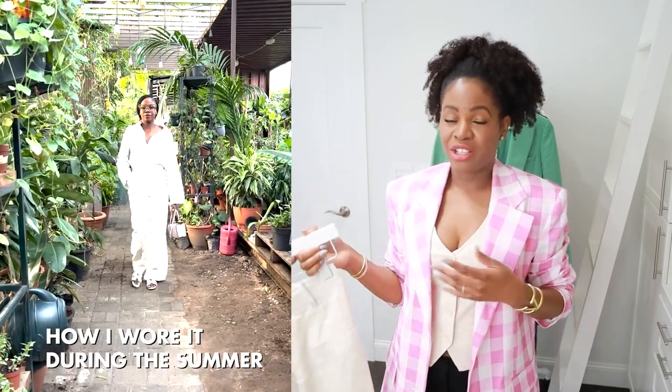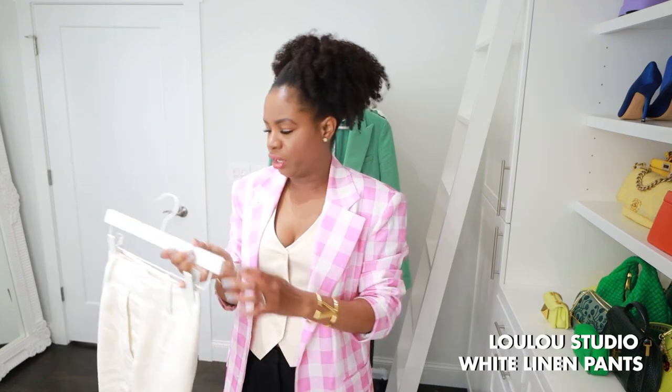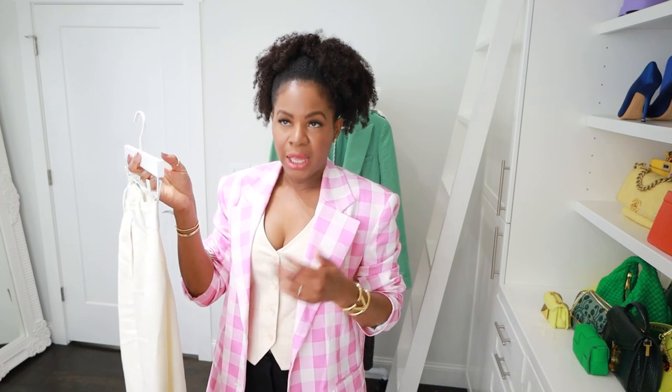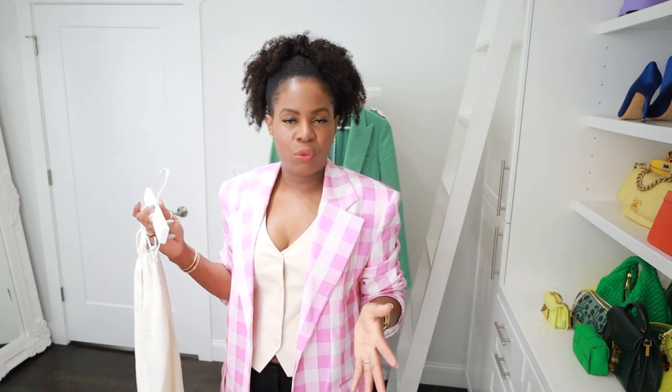Next we've got linen trousers. I feel like everyone got a pair of linen pants over the summer season, and when it starts to get cold outside we just feel like it's time to pack them away — but you don't have to. I love this pair, it's from Lulu Studio, I think I got it from Net-a-Porter. They're just a beautiful pair of linen pants. Even though it's beginning to get a little cooler in Atlanta, it's still warm and I still have some summer trips coming up, including a really good girls trip.